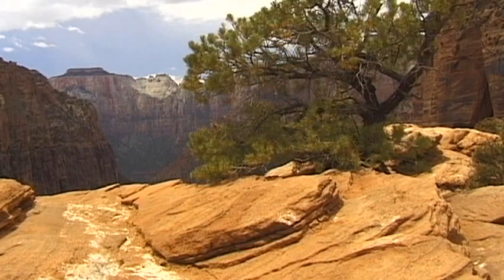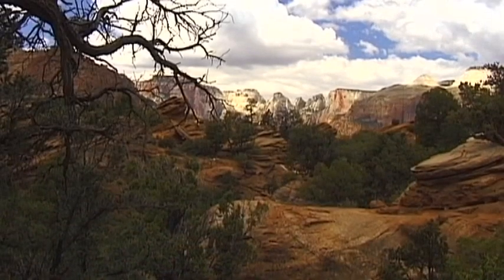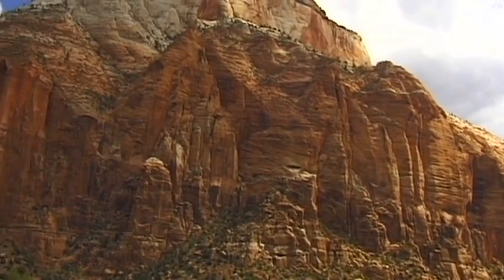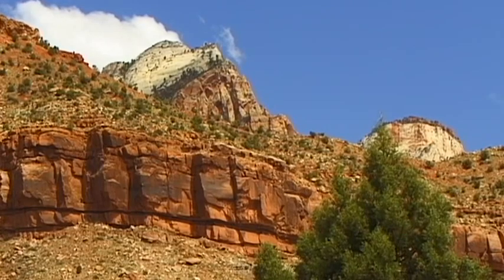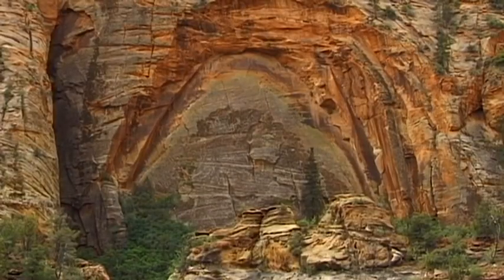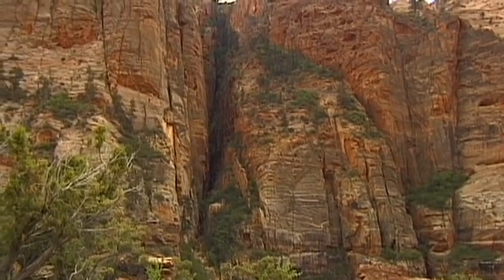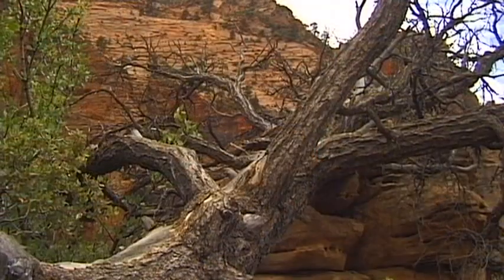Zion National Park contains one of the most fascinating canyons that nature has created on the Colorado Plateau. Its unusual variety of rock formations is a remarkable sight. Here the multicoloured strata of rocks of the high plateau are clearly visible, and the Earth's history can be read like a book. Smooth walls of sandstone, slate and limestone tower hundreds of meters into the sky.